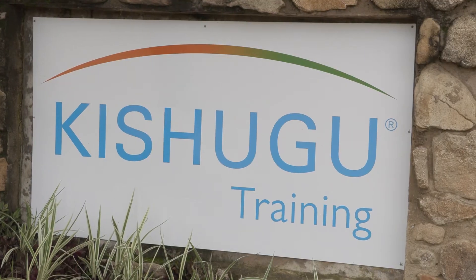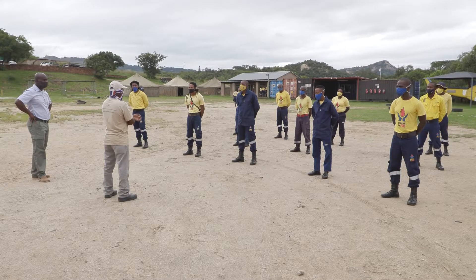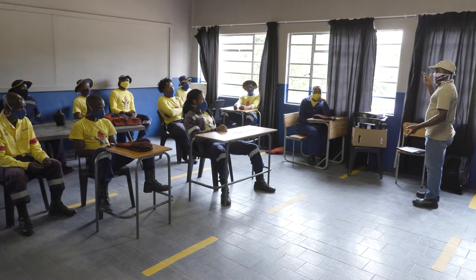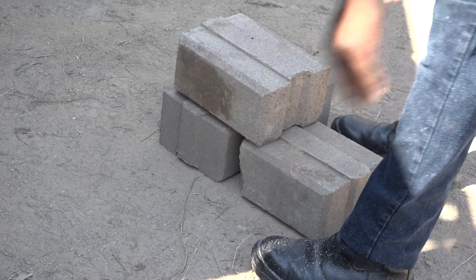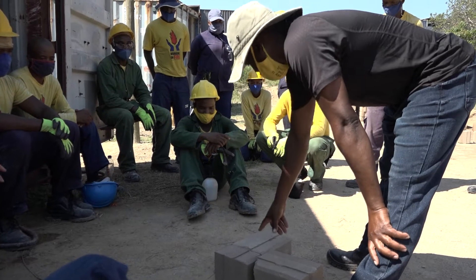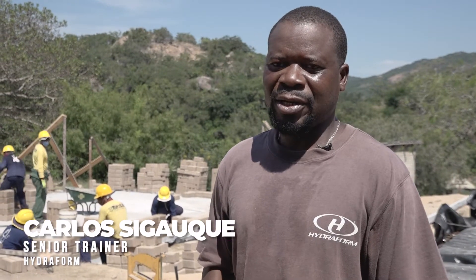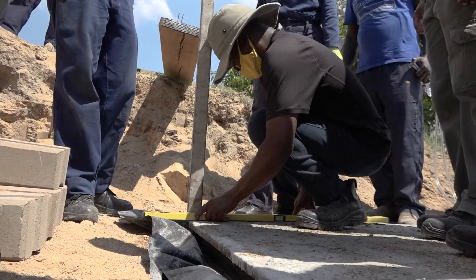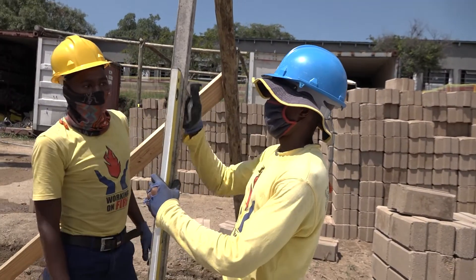Since its launch at the Kishugu Training Academy in February 2021, the Hydroform Building Project has added knowledge, skills, and experience to the lives of participants involved. The training has already started — block making was completed, including curing. Now the building phase has begun, starting with the first course and now progressing to the superstructure walls.